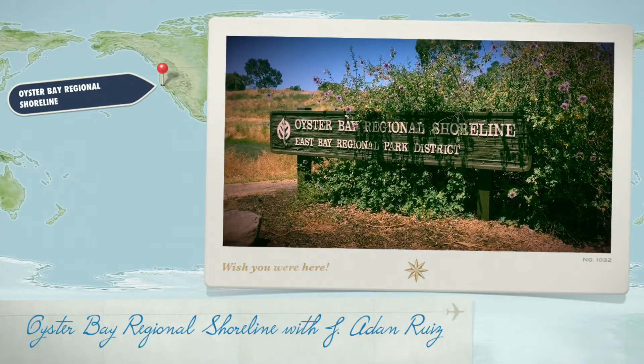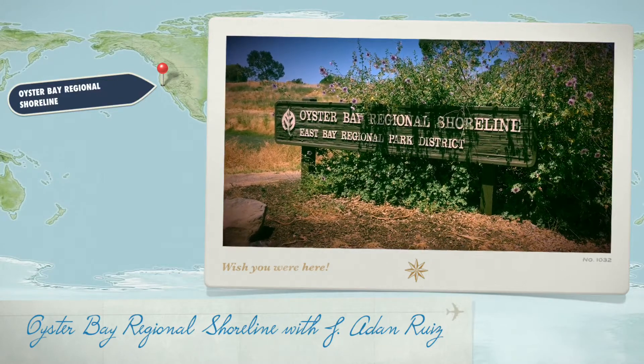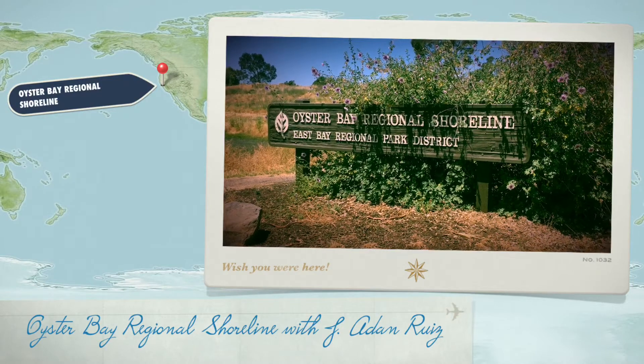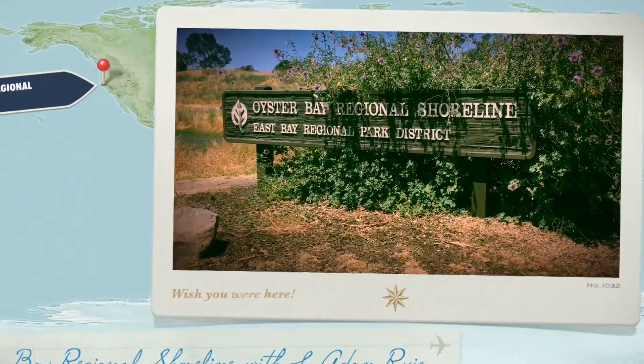Hello everybody, this is Adan Ruiz from San Leandro, California. Today we're going to introduce the Oyster Bay Regional Shoreline, part of the East Bay Regional Park District.